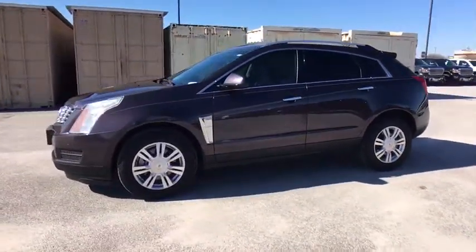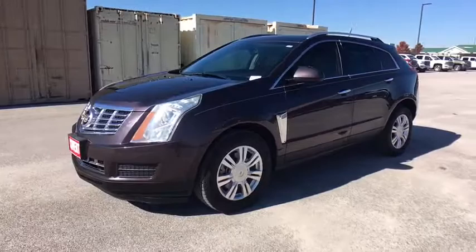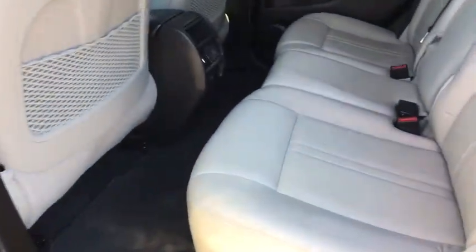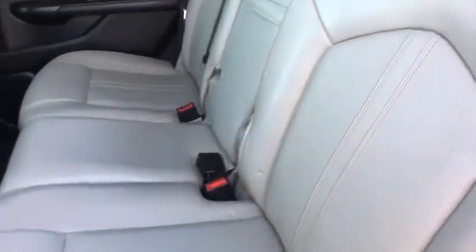Here are some of this vehicle's great options: stability control, keyless entry, remote engine start, traction control, steering wheel audio controls, anti-lock braking system, power passenger seat, and lane departure warning.